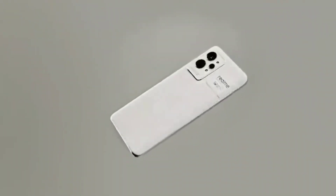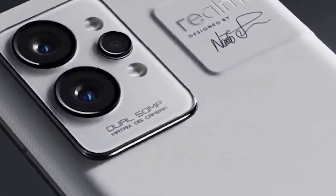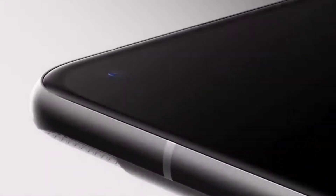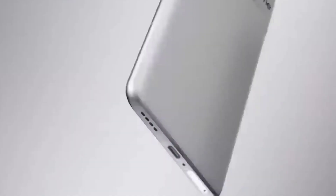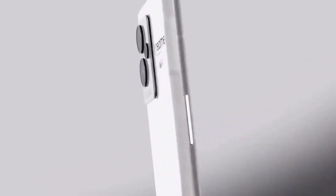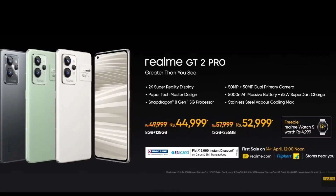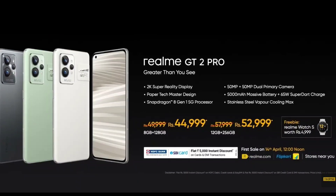Hi friends, welcome back. Realme did release the Realme GT 2 Pro, and in this video let's take a look at the price details and offers. This is a phone released with a Snapdragon 8 Gen 1 processor, a 2K resolution display, and an LTPO 2.0 panel as well.